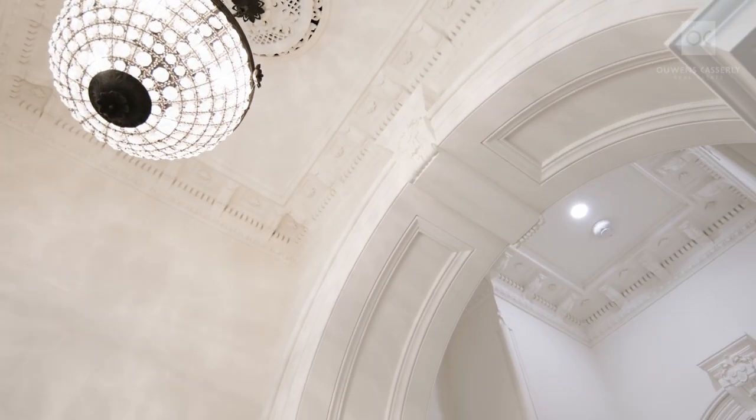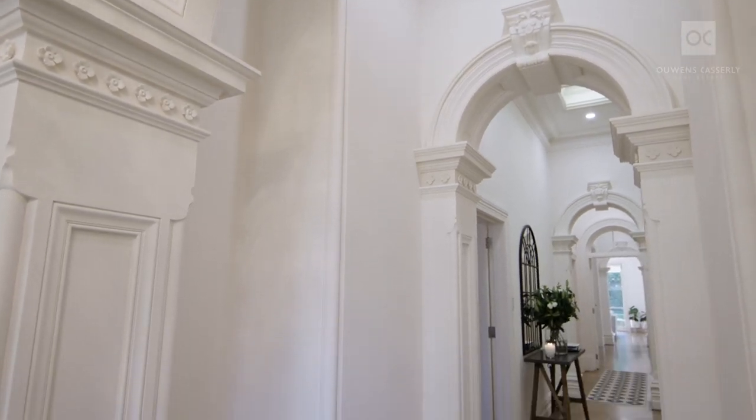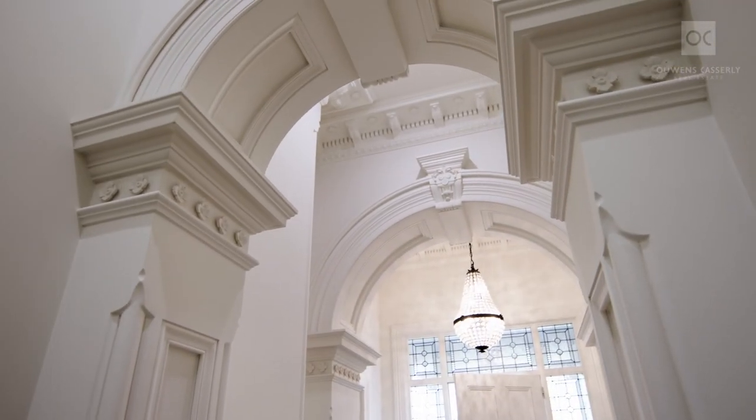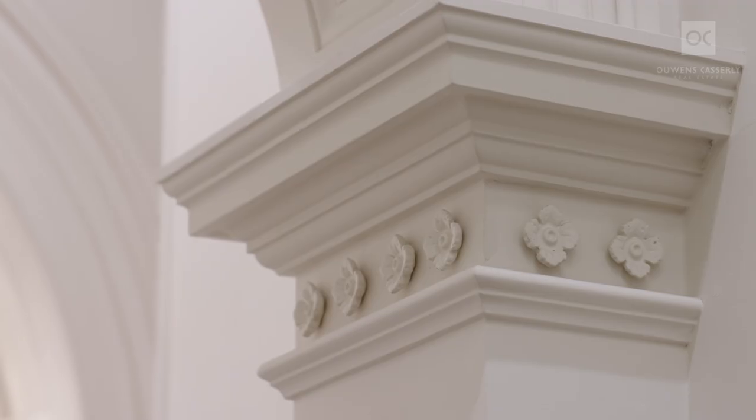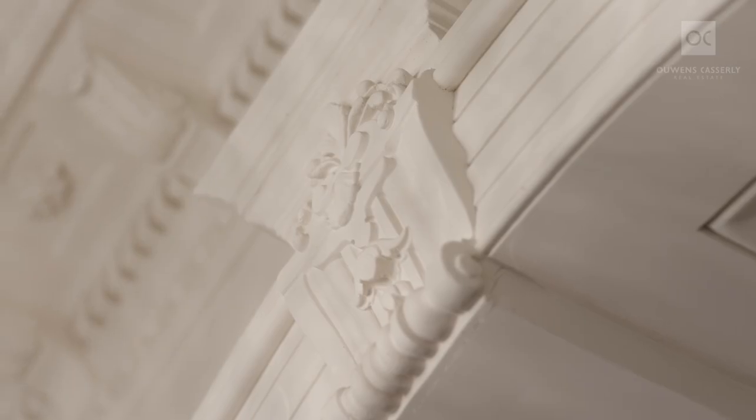On entry, you're welcomed by the rich, solid oak herringbone floors lining the multi-arched hallway, featuring an impressive central guest foyer with detailed surrounds to the oversized skylight, chandelier light fitting, and decorative plasterwork.